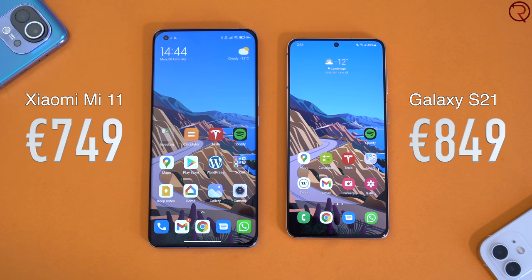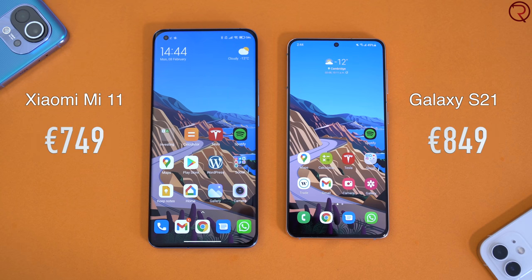Starting with price: the Xiaomi Mi 11 is the cheaper one. Keep in mind there are three models of S21 — the regular S21, the S21 Plus which is a bit bigger, and the S21 Ultra which has better cameras. The fairest comparison would be between the S21 Plus and the Mi 11, and in that case there is a big price difference between the two even though we get the same specs.